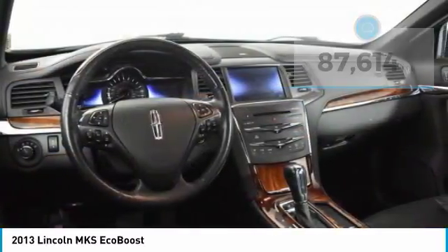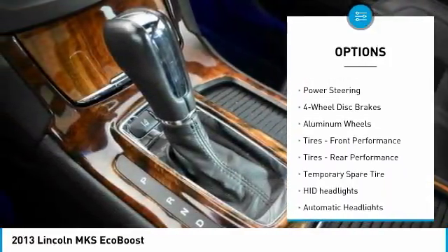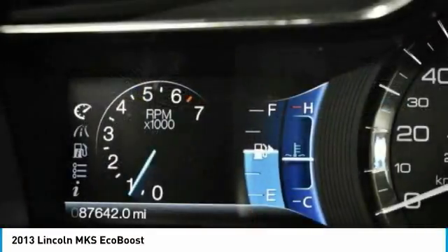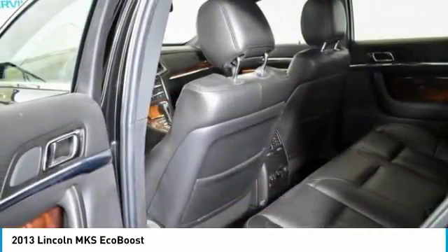Here are some of this vehicle's great options: stability control, traction control, keyless entry, steering wheel audio controls, remote engine start, anti-lock braking system, power passenger seat, all-wheel drive, Bluetooth, and power steering.